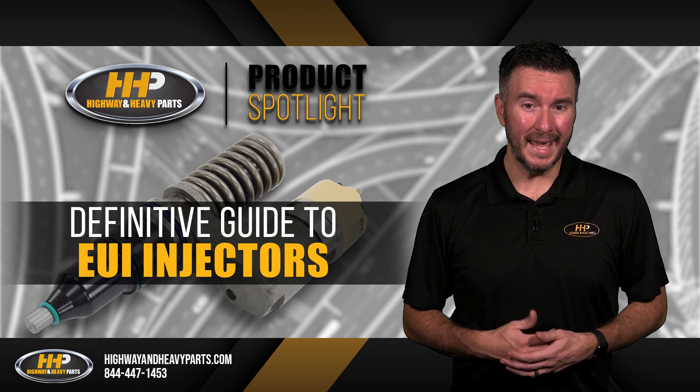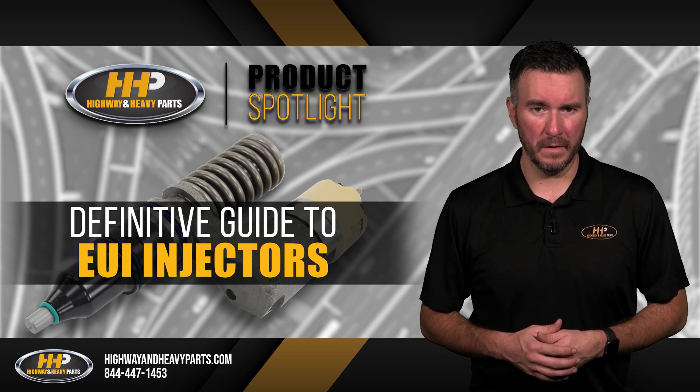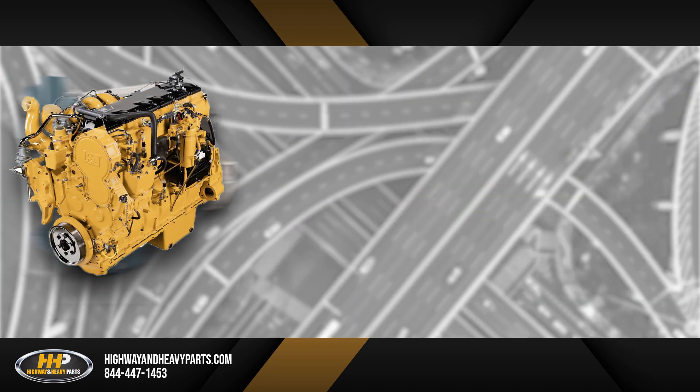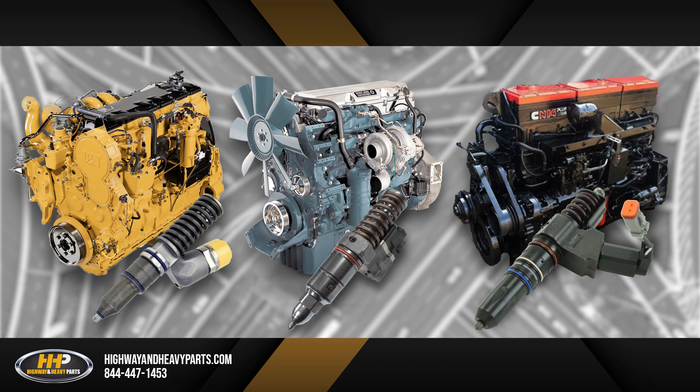Diesel part companies like Caterpillar and Detroit Diesel moved away from mechanical injectors around 1994. Caterpillar's 3406E, Detroit Diesel's Series 60, and the Cummins N14 were the first instances of these brands switching over to EUIs.